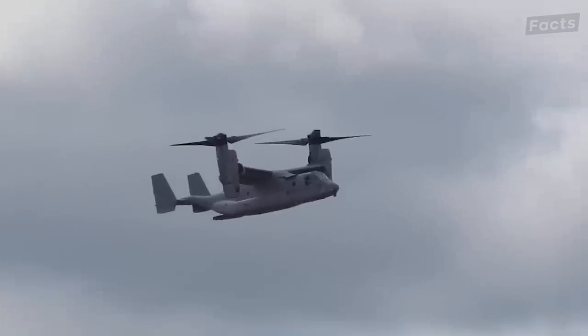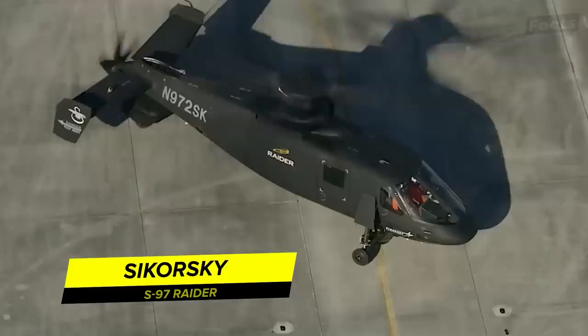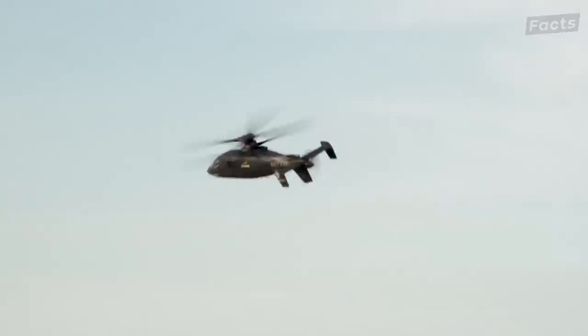You may have thought that helicopters have reached the peak of performance, stealth, or technological advancement. But what if I told you they're about to take it up a notch? One of the most advanced helicopters from Sikorsky is the S-97 Raider — a tactical helicopter capable of carrying six troops and external weapons that redefine helicopter flight.